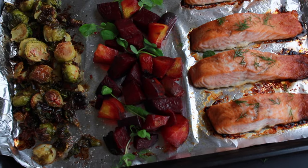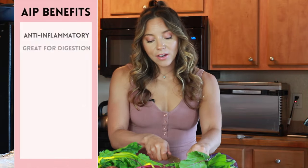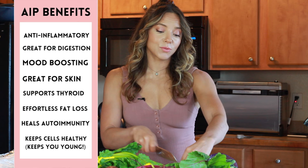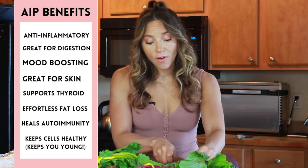The first sheet pan meal is salmon, Brussels sprouts, and beets. This is all autoimmune protocol approved, meaning we're eliminating anything inflammatory or that could irritate your digestion. This is great if you have IBS, acne, brain fog, or anxiety and depression — because anxiety and depression can be caused by unhealthy gut activity and inflammation in your brain.